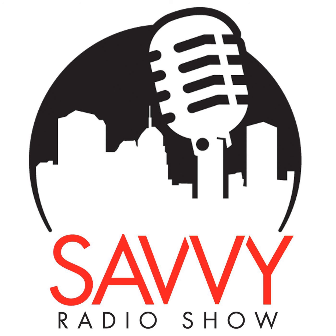Thanks for listening to the Savvy Radio Show. Go online and listen to our other motivating episodes at savvyradioshow.com. Connect on Twitter at landlordbook, and always be buying assets.